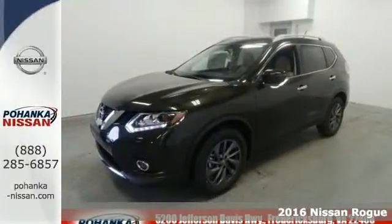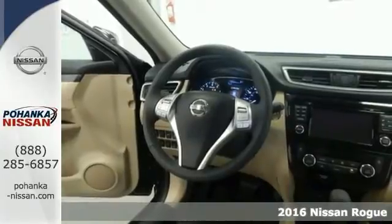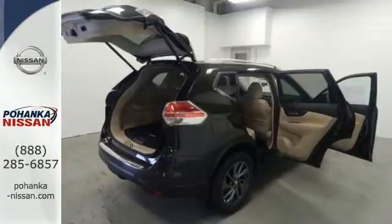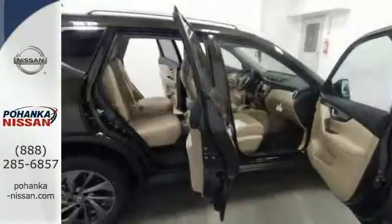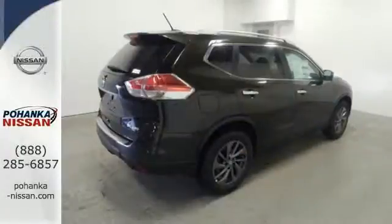Here's a 2016 Nissan Rogue. Trading functionality for looks isn't an offer you have to consider when you have this flexible crossover. Tall, long, or wide, there's plenty of cargo and passenger space inside this sharp cabin, which features a class-exclusive divide-and-hide cargo system.